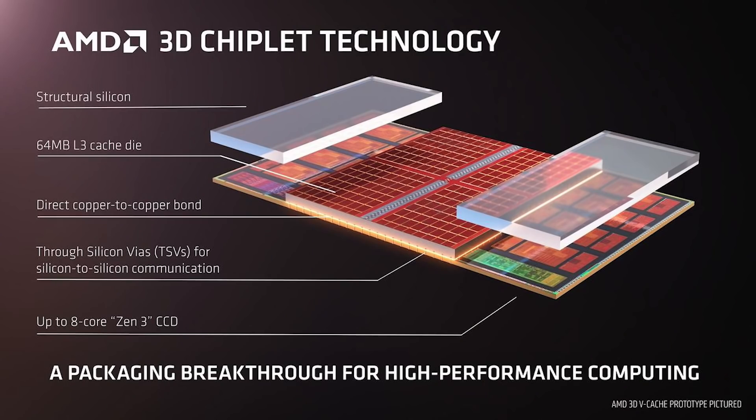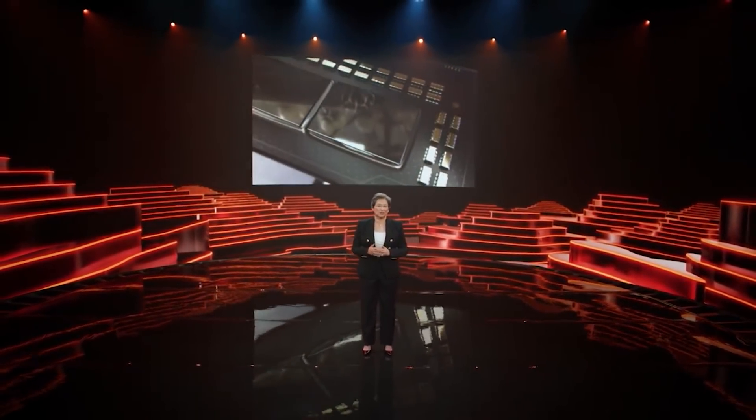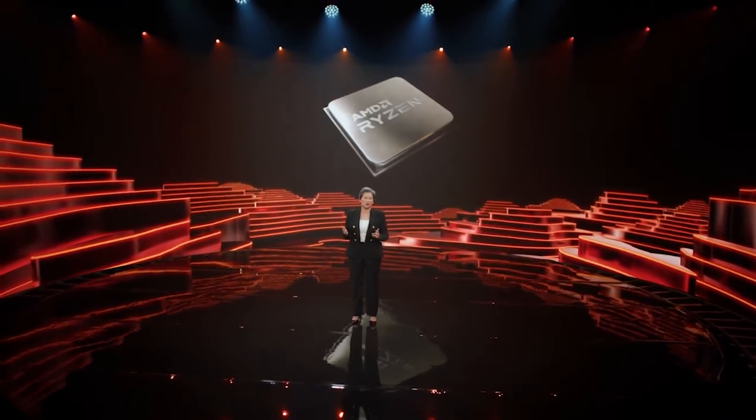This slide — AMD's 3D chiplet technology — illustrates how this works in a very succinct manner. You can see the actual CCD, which is pretty similar to how you'd normally have a CCD. The difference is that we have 64 megabytes of L3 cache plonked next to the CCD, and this is connected using through-silicon vias. What's really important is the method they've used to connect this — direct copper-to-copper bonds — which basically vastly reduces the energy requirements for communication. When you're talking about a chip this size, reducing power consumption and heat output are not minute details.